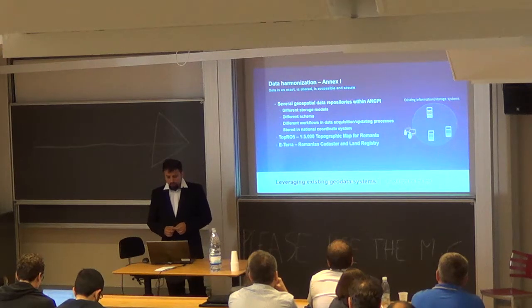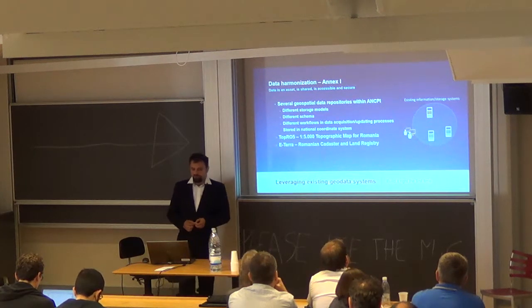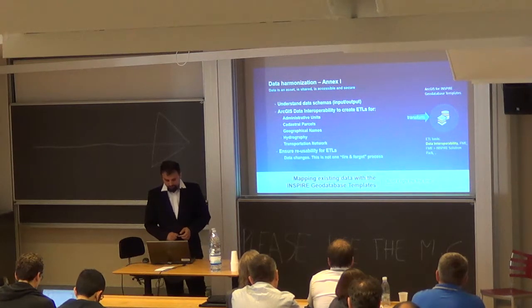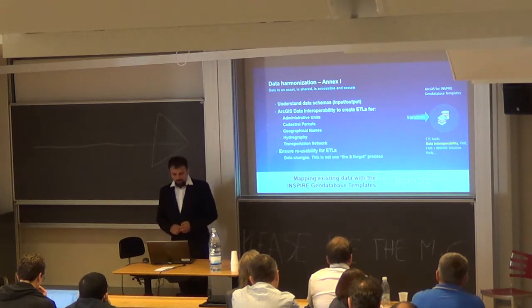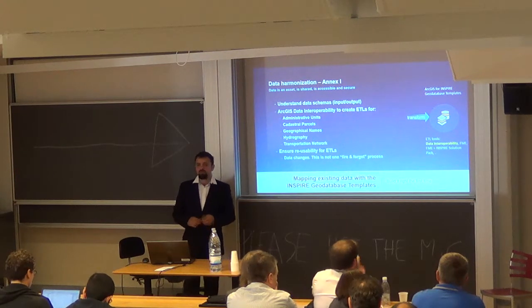We addressed five Annex 1 data themes: administrative units, cadastral parcels, geographical names, hydrography, and transportation networks. We had to ensure ETL processes could always be reused because data is alive and continuously evolving. We needed to ensure a synchronization process between the production database and the Inspire database without interrupting current workflows — we just made a bridge for them.